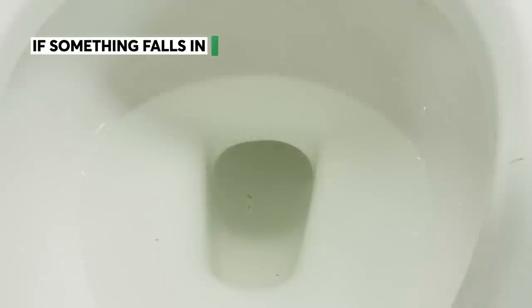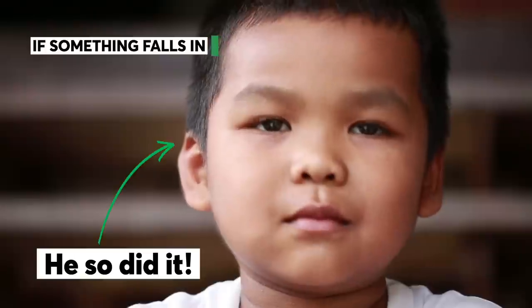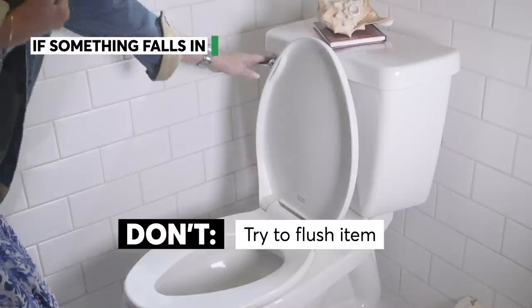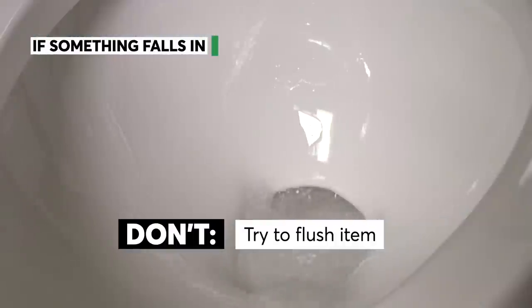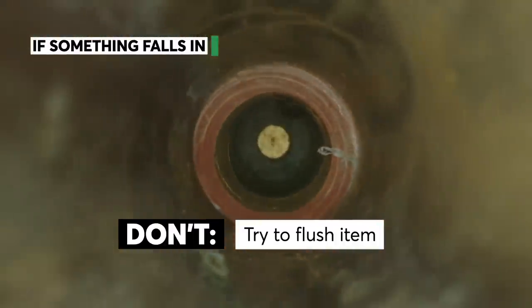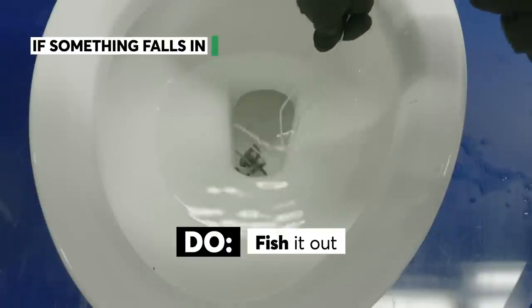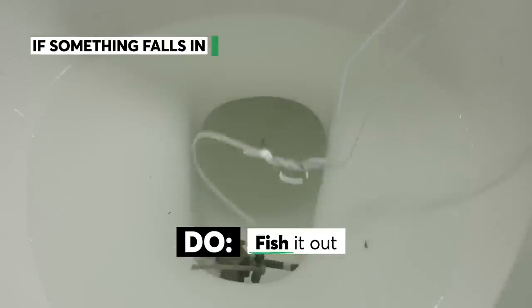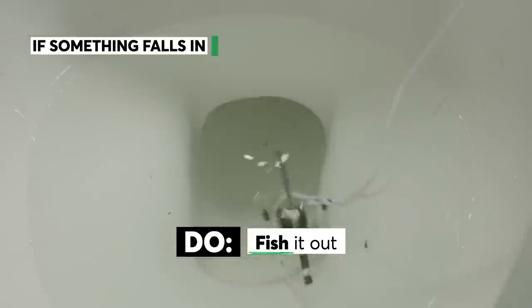If something that doesn't belong in the toilet falls in — we're looking at you, toddlers — do not flush it. A flush may carry the object out of sight, but it may cause bigger, more expensive issues down the line. Instead, try to use a coat hanger or whatever you can to fish out the object, being careful not to push it further down the toilet.